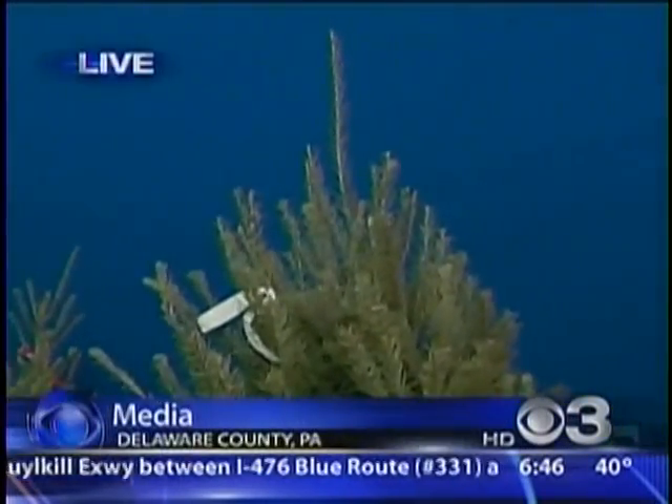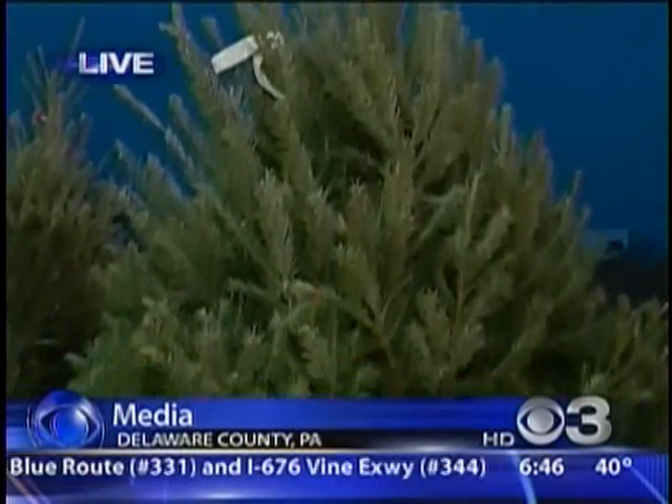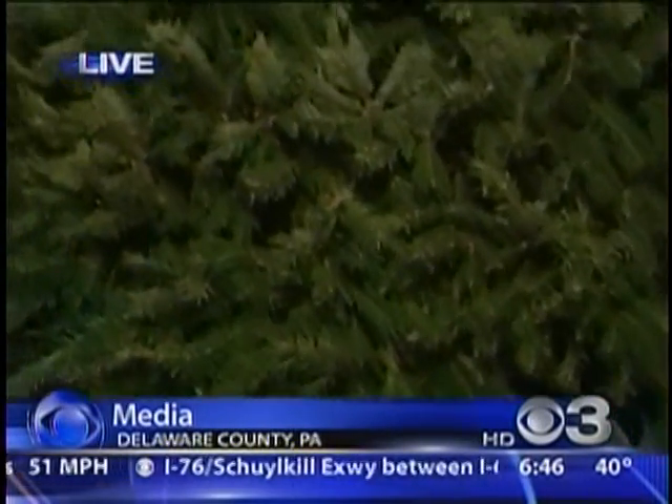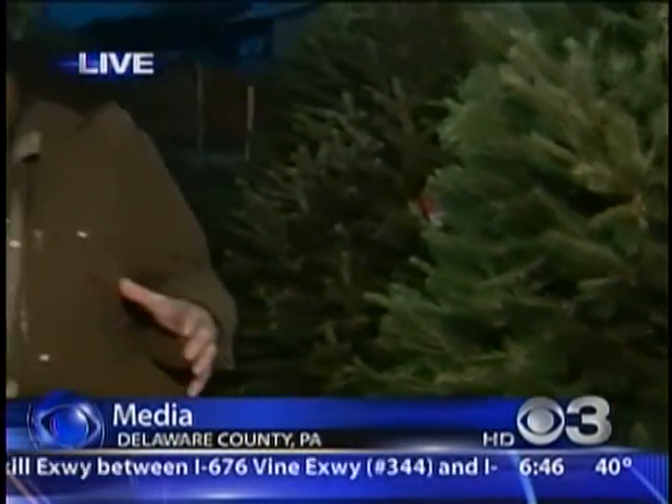Now, when you bring your tree home, I've heard this myth that you need it to settle before you put your ornaments on. Is there any truth to this? Some of the ones that are cut up north are bound up for a month, sometimes six weeks, before they're brought down to this area. And those ones are really tight — they take a while to drop. All our trees are either Pennsylvania grown or you can go out to the field and cut your own, and they'll drop right away.